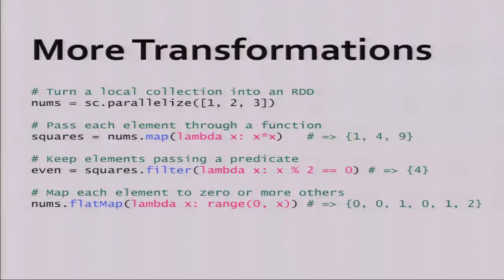In Spark, you get map and reduce operations plus a whole bunch of other ones. For example, you can take a local dataset and spread it across the cluster with the parallelize operation — no need to write to a file. Map passes each element through a function. Filter passes each element through a Boolean function and returns matching elements. Flat map maps one object to zero or more other objects — for example, mapping the numbers one, two, three where range(0, x) maps one to just zero, two to zero and one, and three to zero, one, and two. It's called flat map because it's like mapping one object to multiple ones.